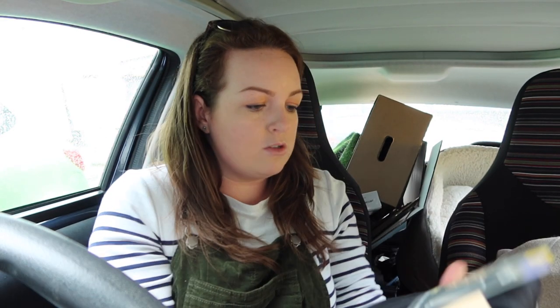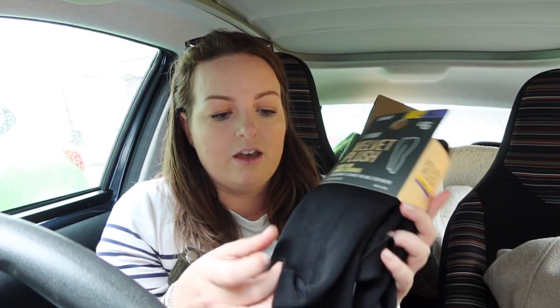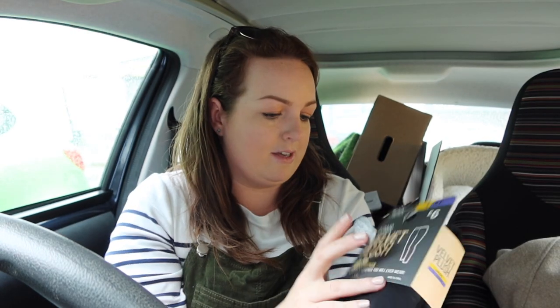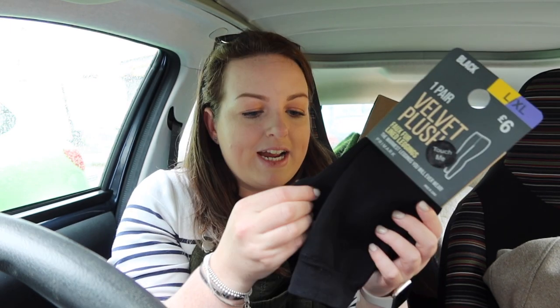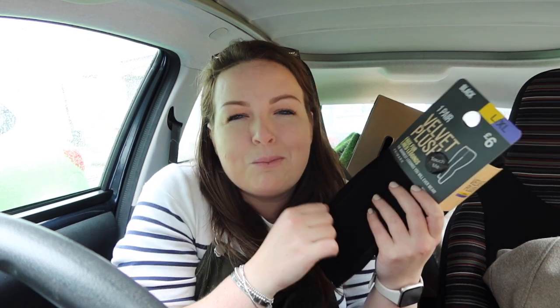First up, I bought those velvet plush tights — I got the large extra large. They were six pounds and they're basically really thick tights with this fluffy material inside. I just thought these were so cozy, really thick and amazing. They'd be perfect for dog walks — my normal gym leggings are fine but they're quite thin and I get a bit chilly first thing in the morning.